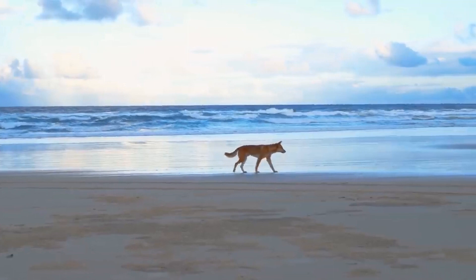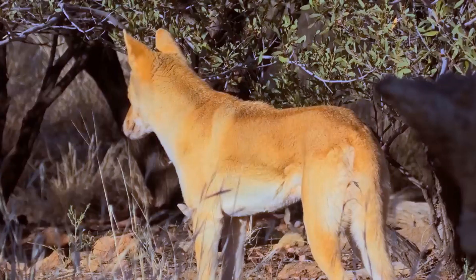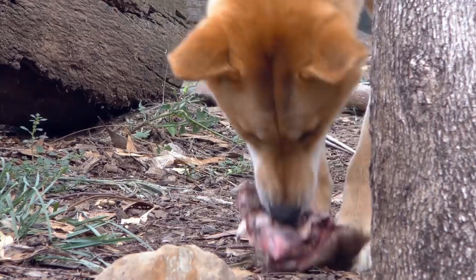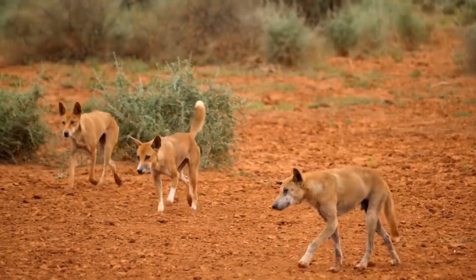Dingoes can be found over most of continental Australia, but they are absent from the island of Tasmania. Dingoes can be found in various habitats, including alpine, desert, grassland, woodland, and tropical climates, among others. It is fairly common to see dingo-like dogs even in suburban areas, because there are many different crossbreeds of dingo and dogs.